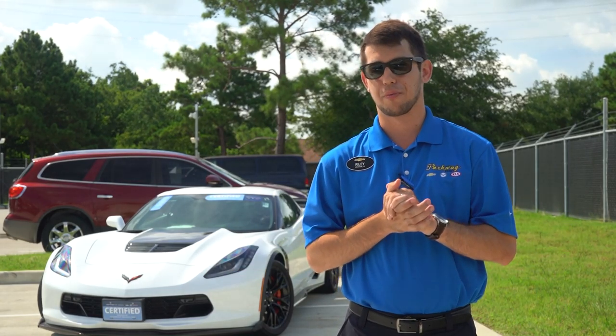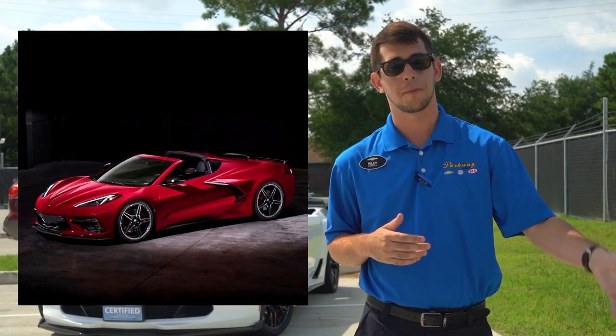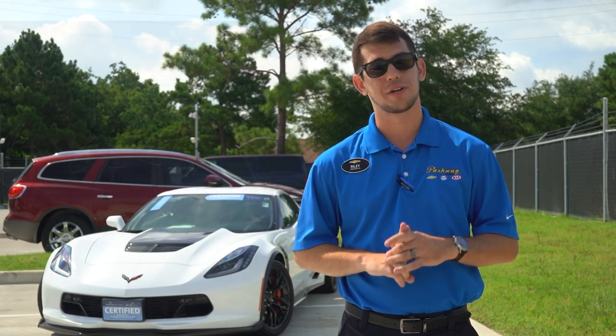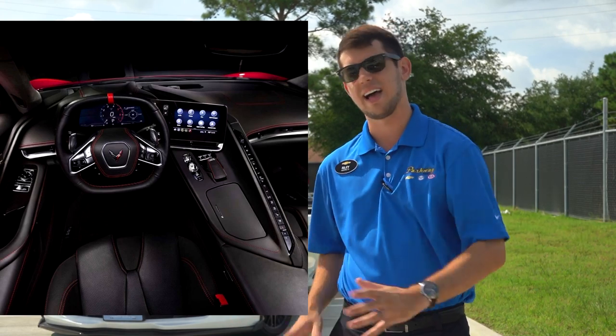A few other notable things from the reveal: the top is removable, and they still managed to figure out a way to store it in your trunk. You have a rear trunk and also a front trunk, so there are a lot of different storage options. The interior looks super nice in my opinion.